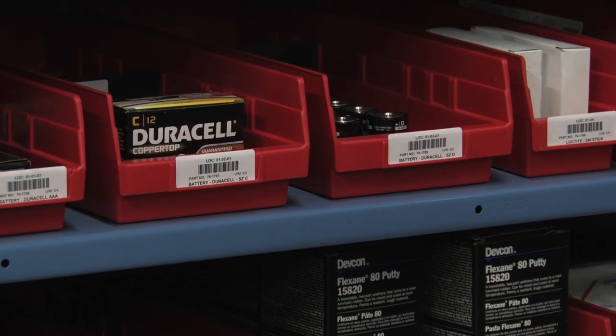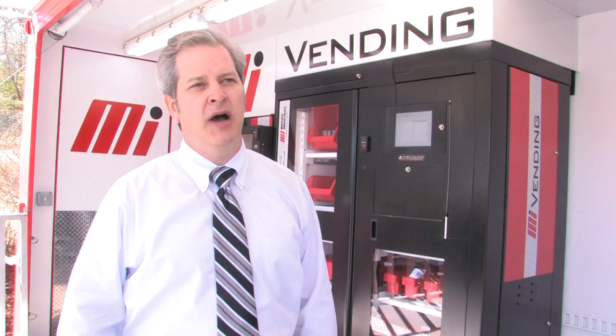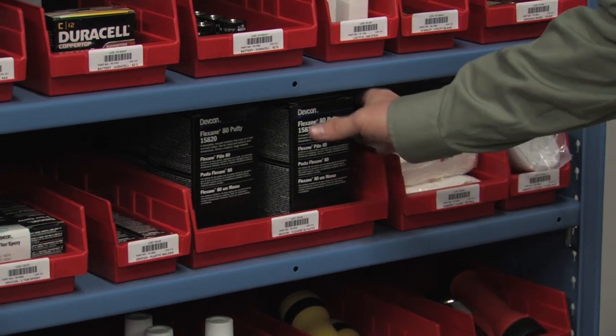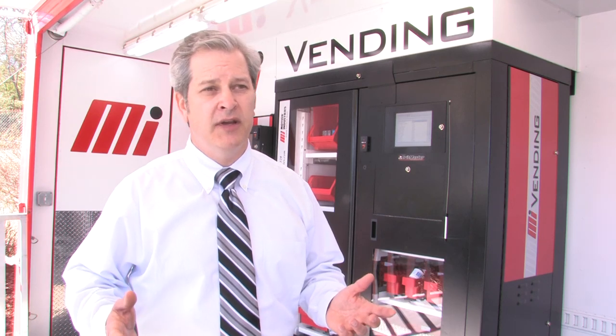Our Vendor Managed Inventory program is yet another way to help our customers control their inventory and assets. We use VMI to manage products when there's not quite enough to warrant a full-size vending machine, or if the product happens to be bulky or large and simply won't fit in a vending machine.